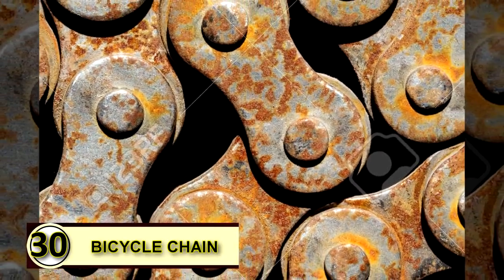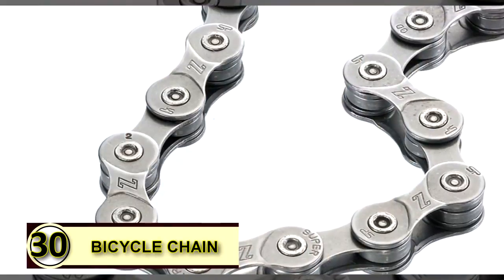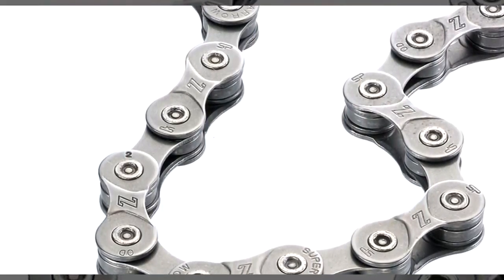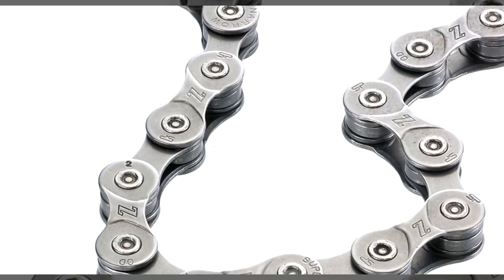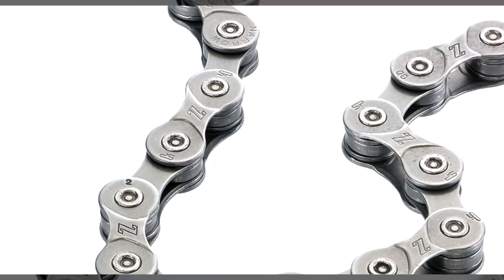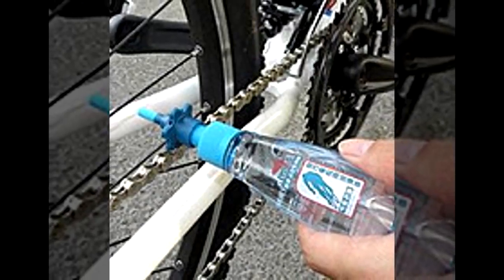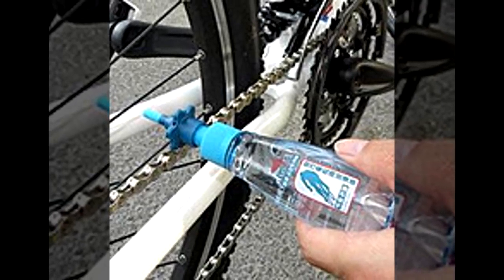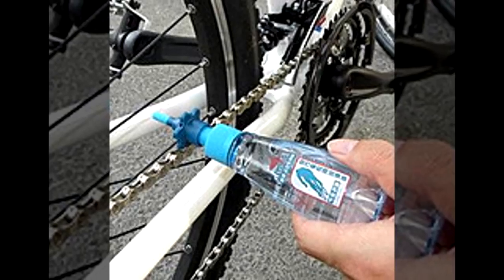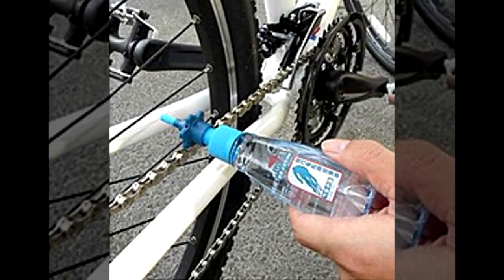Tip number thirty: use coconut oil to grease a bicycle chain. If you want to try a green grease, try a little bit of coconut oil on your bike chain to help it keep running smoothly. A thick layer is not needed, as coconut oil solidifies at temperatures under 76 degrees Fahrenheit, so you won't want to gum up your chain.